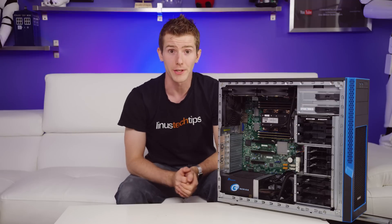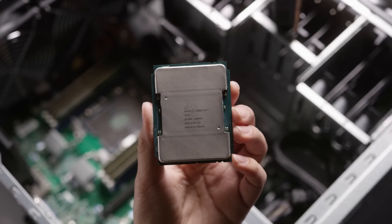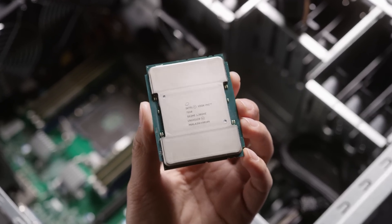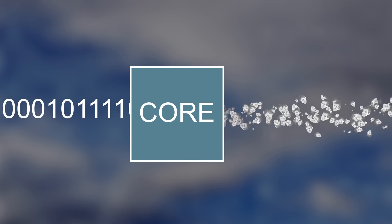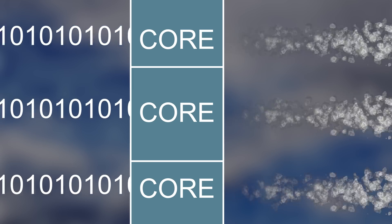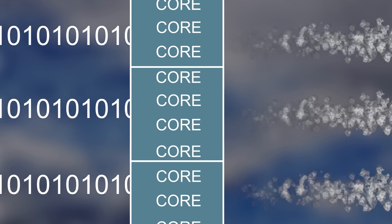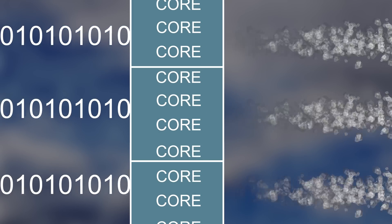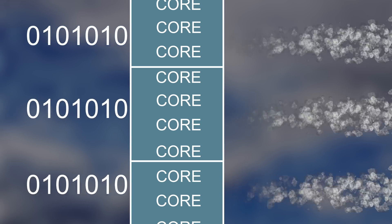Some background information is in order here, as this is no ordinary CPU. Knight's Landing is the current generation of Xeon Phi, Intel's version of what's referred to as a mini-core processor — which is exactly what it sounds like. It's built around the idea of trading off per-thread performance for an obscene number of threads and maximum throughput, with the theory being that a simpler, scaled-down core design can dramatically scale up in number while still utilizing existing tools.